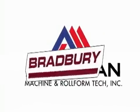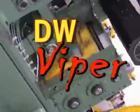American Machine and the Bradbury Company bring you the DW Viper.